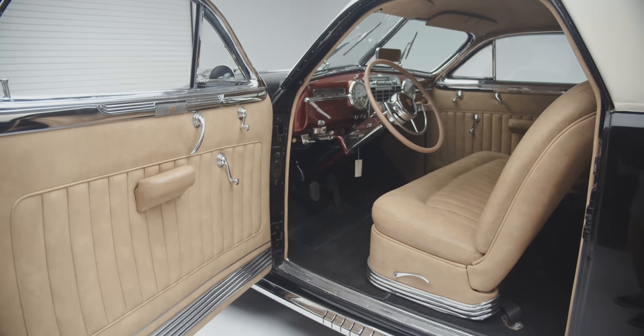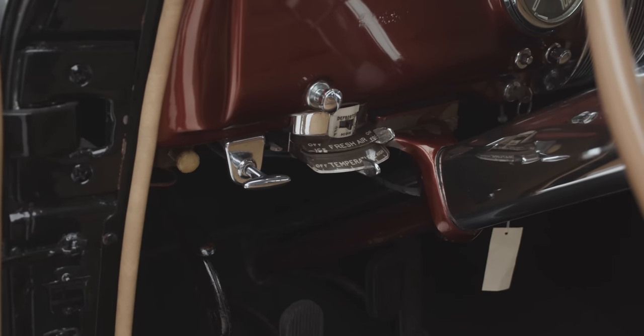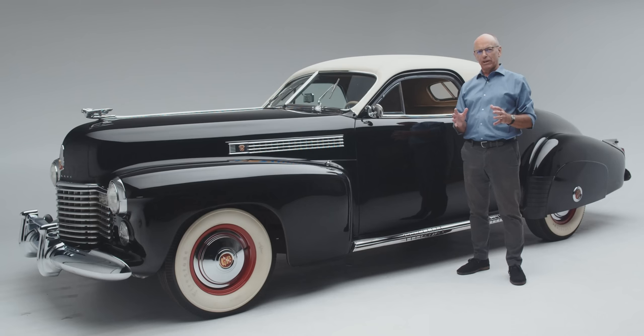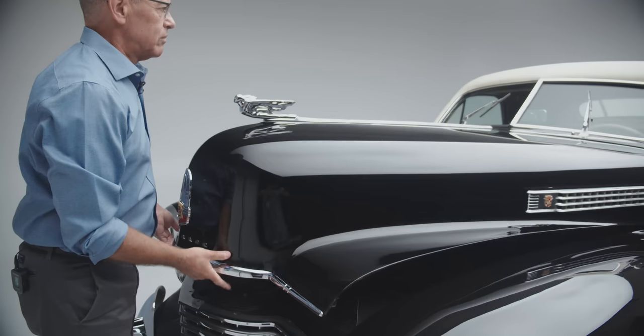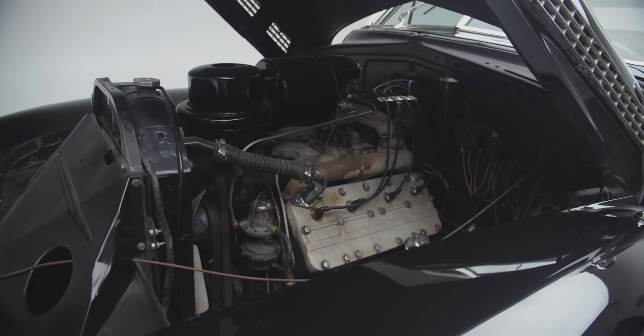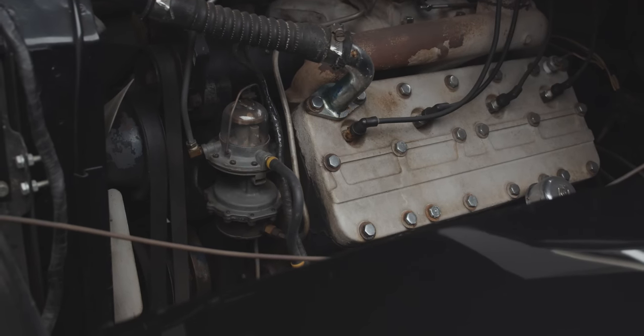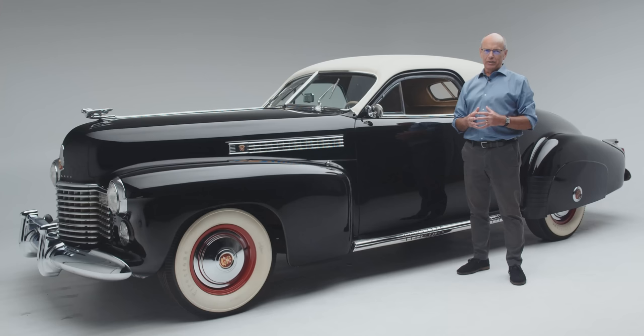1941 was not only a special year for Cadillac styling, it was also a special year for Cadillac engineering, because that was the year when Cadillac got its first automatic transmission. But Clark Gable got his so early in the production run that they weren't yet producing cars with automatic transmissions, and he had to settle for a three-on-the-tree manual transmission. What you were getting was a high compression flathead V8 that could take this car from zero to 60 faster than you would probably want to these days. It's not a car you'd want to throw into a corner because it has a very pliant suspension, but it was everything a luxury car needed in the immediate pre-war period.